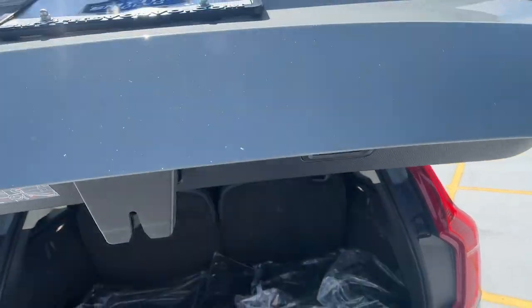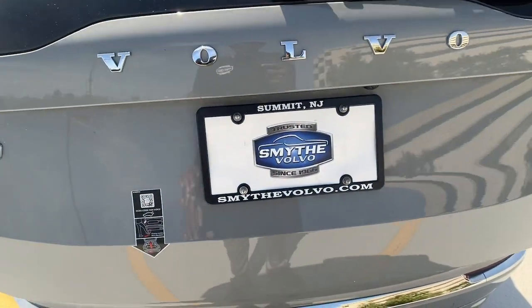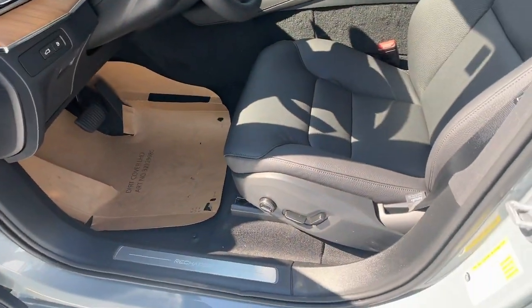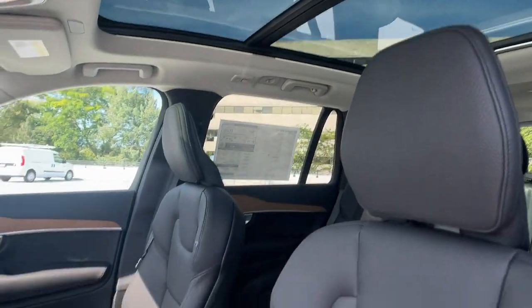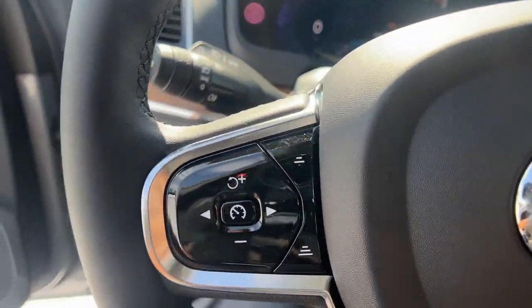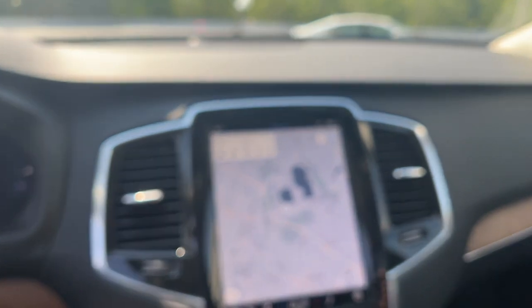Capability meets contemporary style in this tastefully designed XC90. See for yourself when you take it out for a test drive. Our professional staff looks forward to giving you excellent service. Thank you.